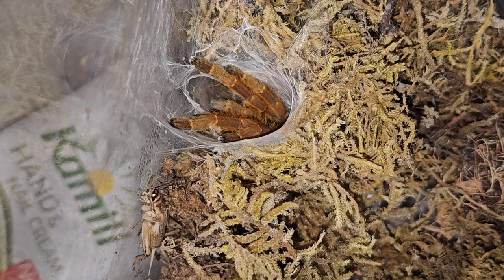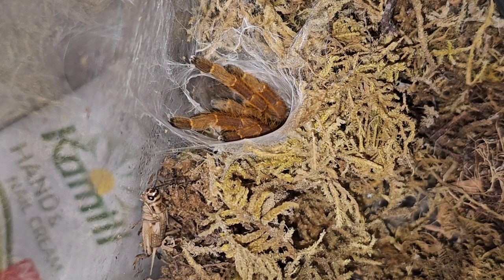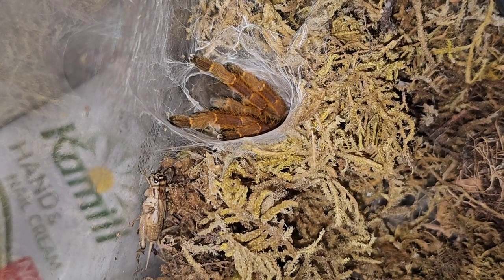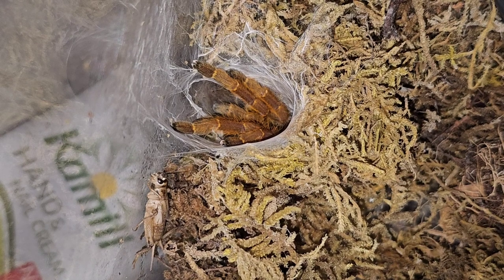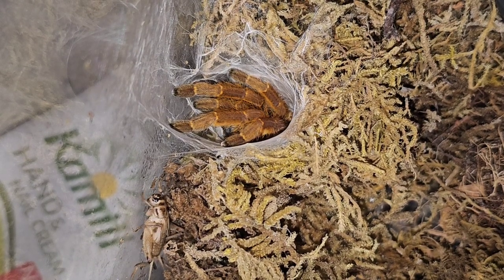The Gerald? Isn't that right, Gerald? What was that? Oh yeah, I forgot to mention — I've just bought myself an orange baboon tarantula, an OBT, orange bitey thing. They're highly venomous, and if you get bit you should seek medical attention immediately.